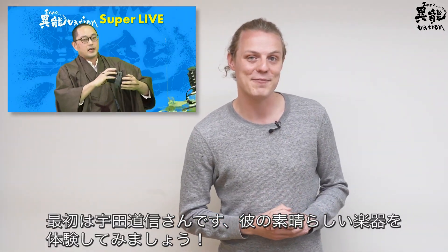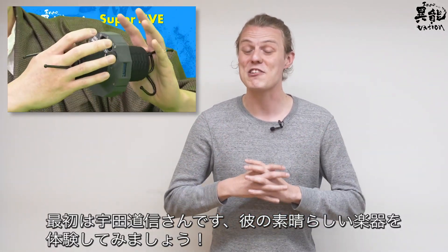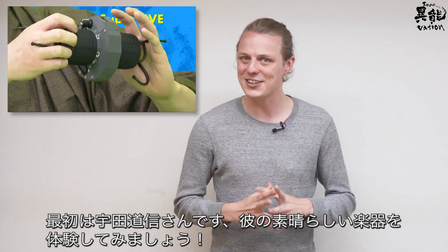First up, Michinobu UDA, as we get a little look at his incredible new musical instrument and a little bit of a hands-on. Enjoy!